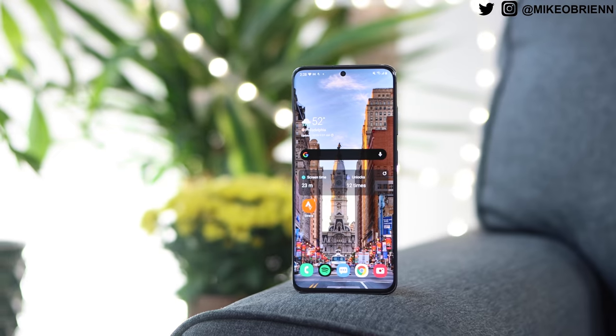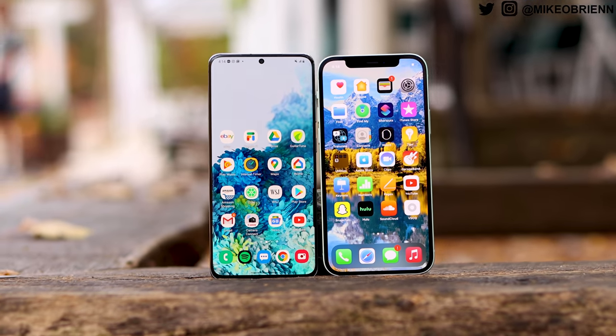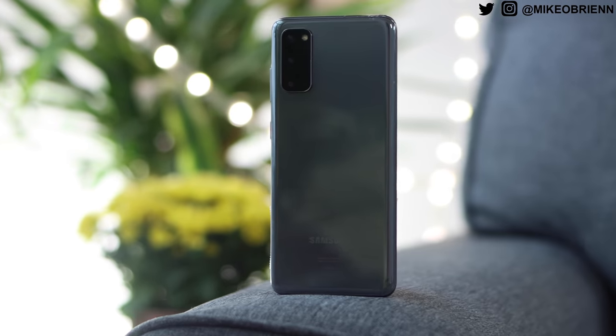The brand new iPhone 12 and the Samsung Galaxy S20 are honestly more similar than you might realize, which means that a lot of people might be deciding between these two phones. That's why I decided to make this video breaking down the differences between the brand new iPhone 12 — not the Pro or Max or Mini, just the regular iPhone 12 — and the Samsung Galaxy S20, not the Plus or the Ultra, just the regular S20.